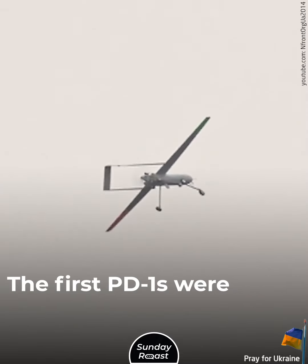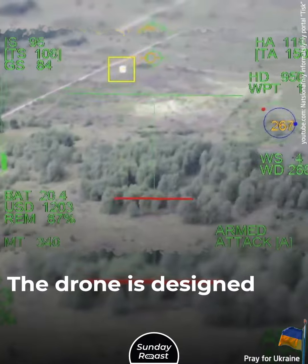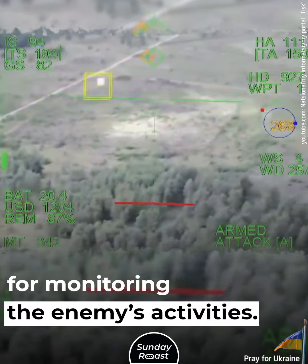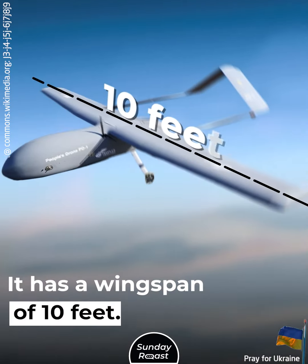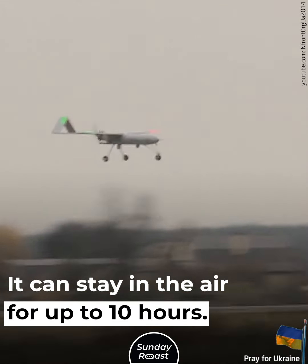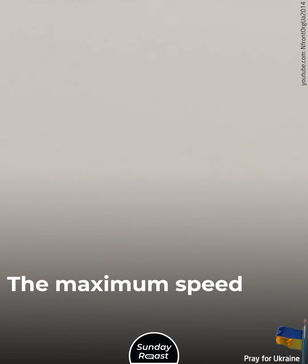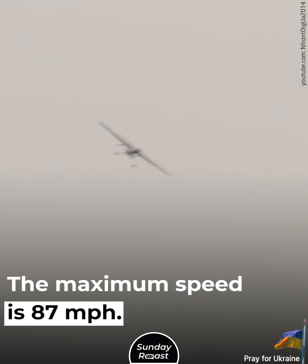People's Drone PD-1. The first PD-1s were funded by volunteers. The drone is designed for monitoring the enemy's activities. It has a wingspan of 10 feet, can stay in the air for up to 10 hours, a maximum takeoff weight of 88 pounds, and a maximum speed of 87 miles per hour.